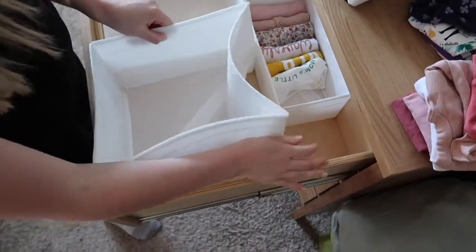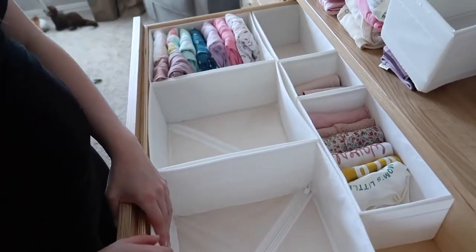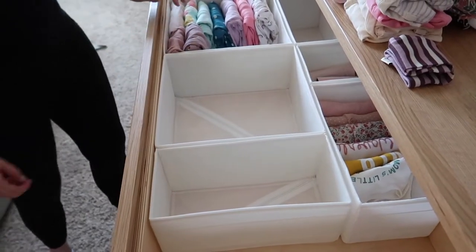We hoped that we'd be able to add another larger box, but it isn't going to fit here. So we'll make do with the half box. It ends up working out better anyway, because we ended up needing the long spot on the right for a couple of the swaddles and the cloth diapers.